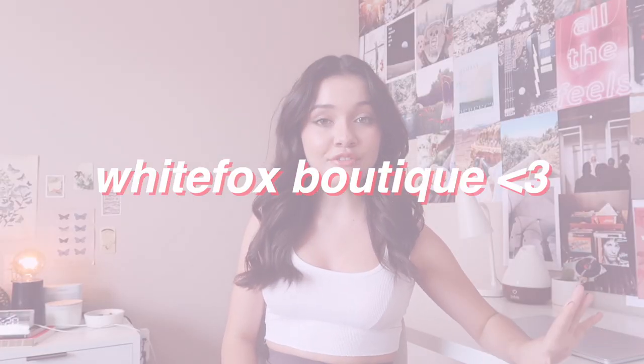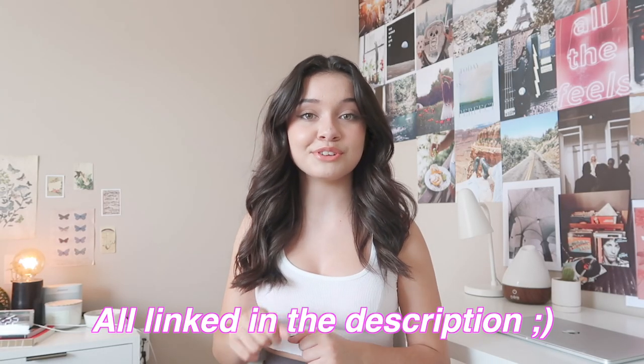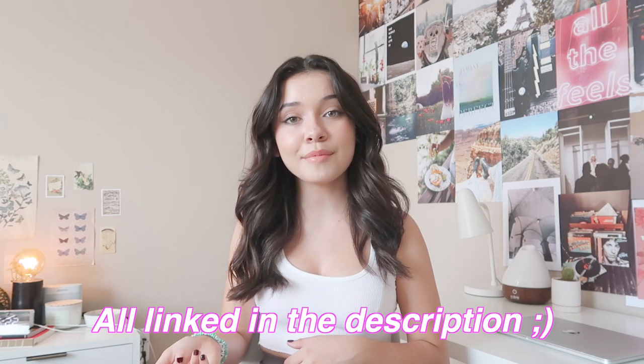Hey guys, it's Sophie! Welcome back to my YouTube channel. For today's video I'm going to be doing a little try-on haul. I am super excited — I love doing these kinds of videos — and this one is actually extra special because today I'm partnering with White Fox Boutique. I love their clothing so much. Follow them on Instagram at White Fox Boutique or go to their website www.whitefoxboutique.com.